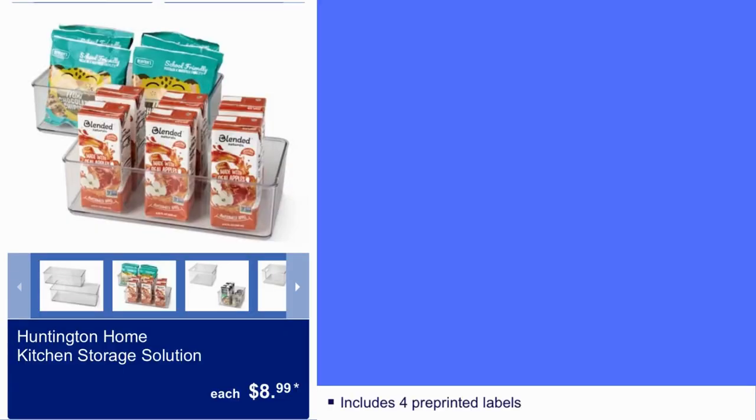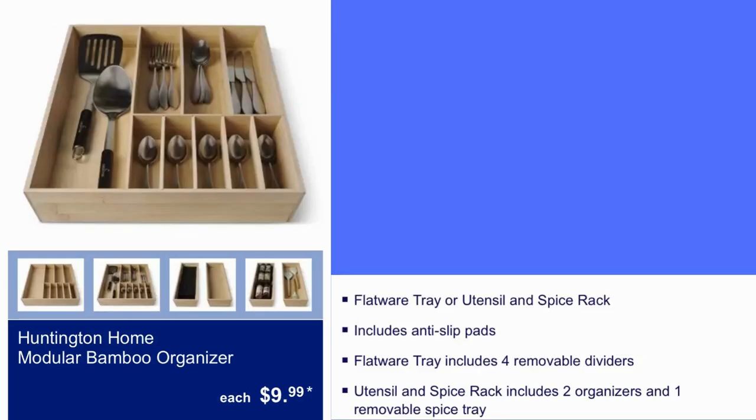Here we have Huntington Home Kitchen Storage Solution for $9. It also includes four pre-printed labels. Huntington Home Modular Bamboo Organizer for $10.